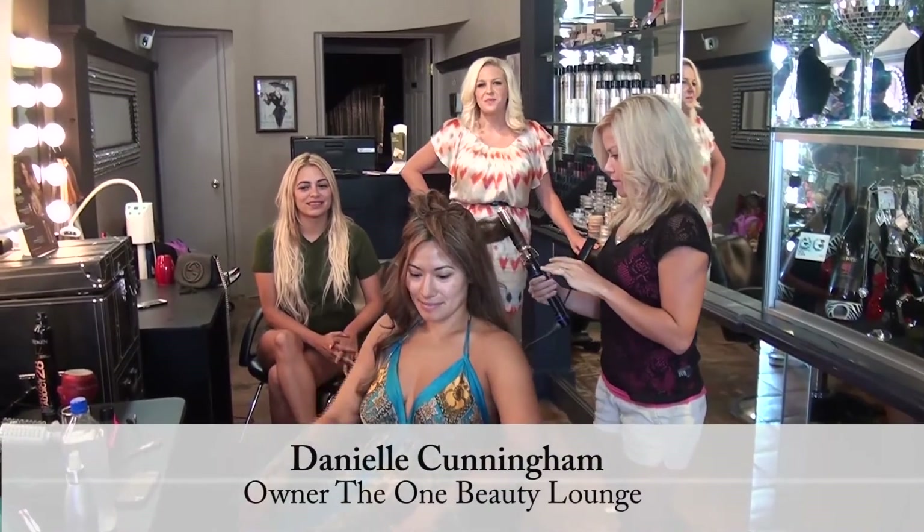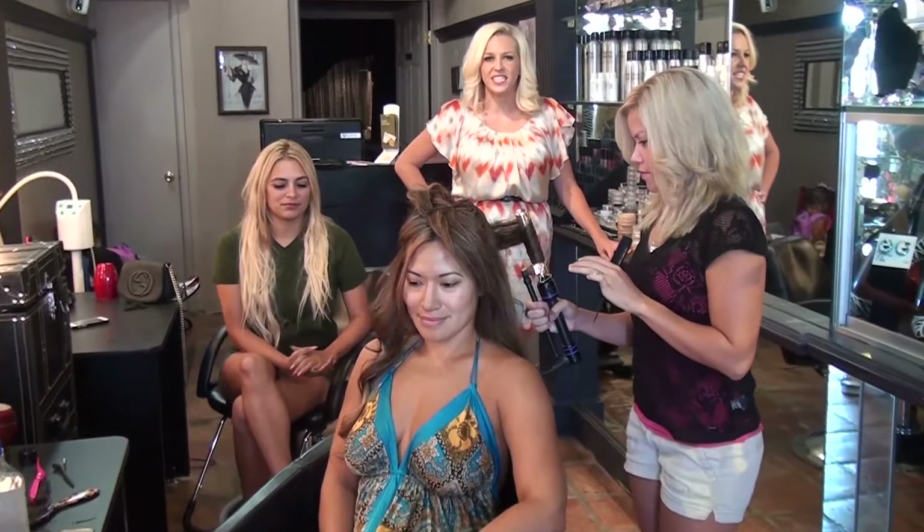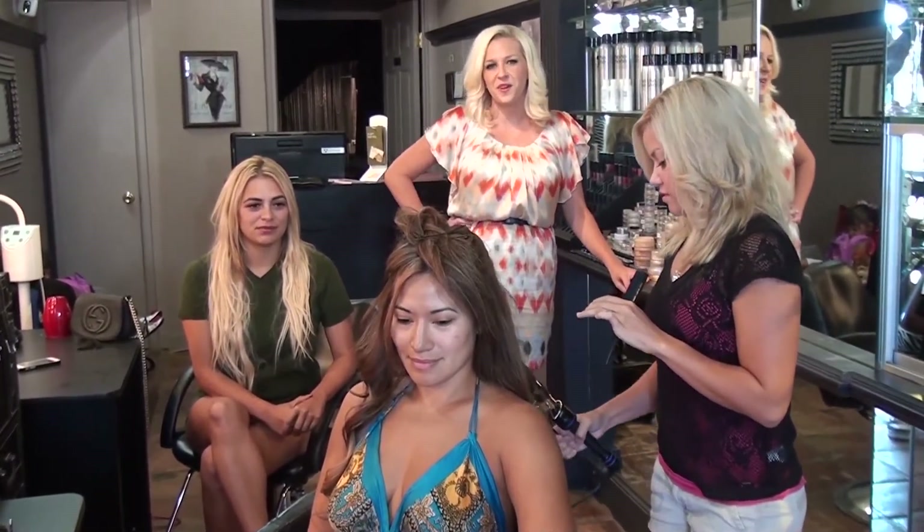Hi everybody, this is Danielle Kennehan with the One Beauty Lounge. I am here getting two of the bachelorettes ready for Ileana Urestes' Bachelorette Dancing with the Stars event. Please stay tuned to see their before and after shots.